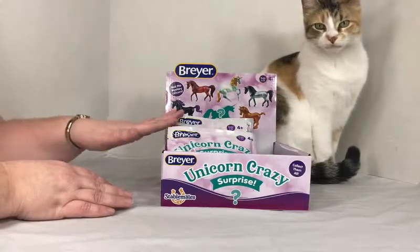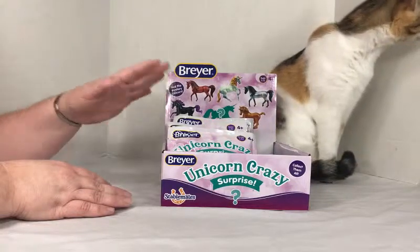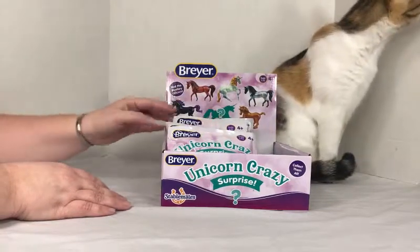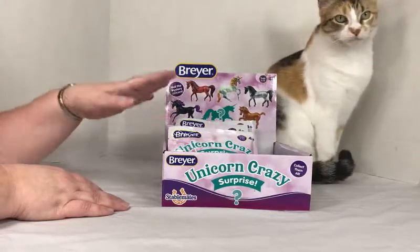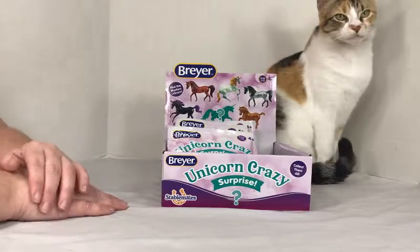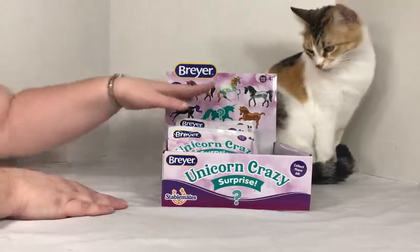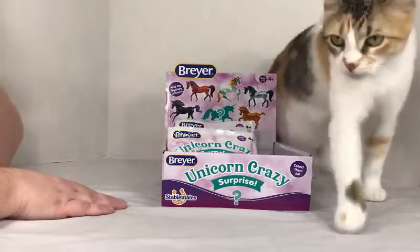This box definitely looks to me like there were probably more than six. There are six to collect in total. So ideally I would get one of each, but I'm probably going to end up with some doubles. We know five of them, and then there's one mystery unicorn that you can get.